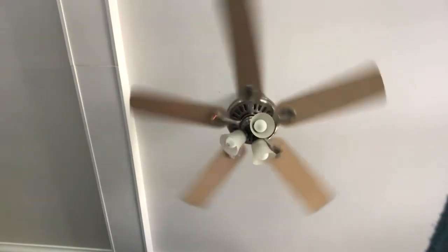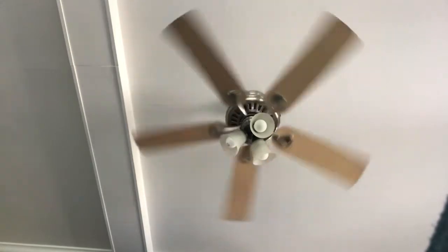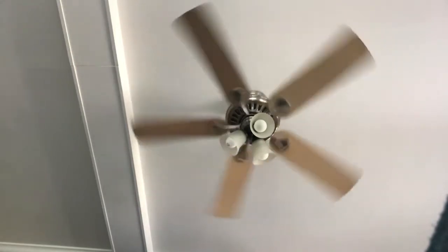This is pretty nice. It's the only fan in the house that doesn't wobble. It's like cruising. Here's medium.